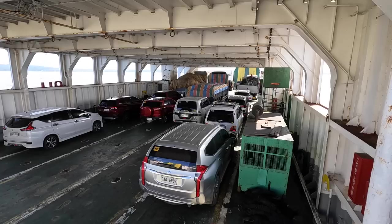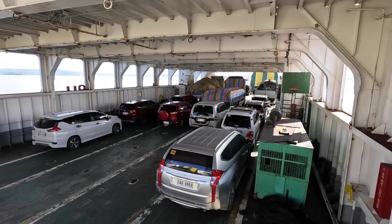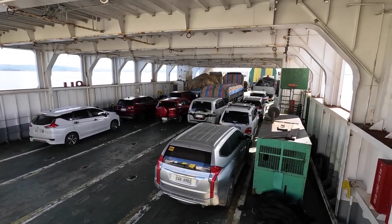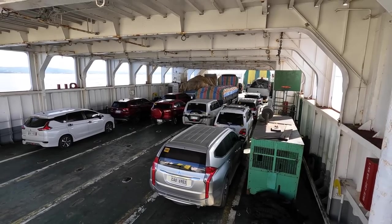The other ROROs I took were a lot smaller than this, but this one is huge. It's not even filled — this is the lower bottom end where all the trucks, cars, and everything pile on.